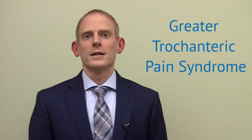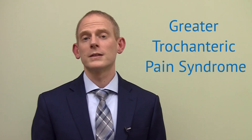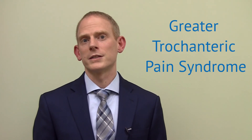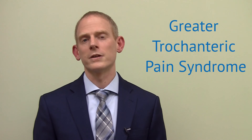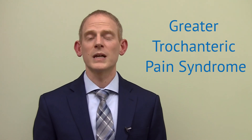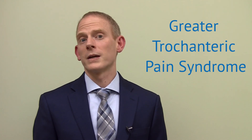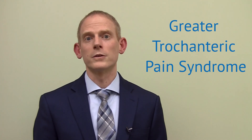It is also important to recognize that greater trochanteric pain syndrome can develop while trying to compensate for another injury, such as osteoarthritis of the hip, sacroiliac joint dysfunction, or low back pain. Sometimes by treating this underlying disorder, greater trochanteric pain syndrome can improve with little direct treatment.